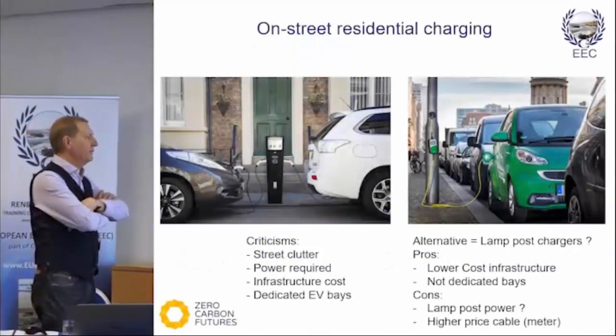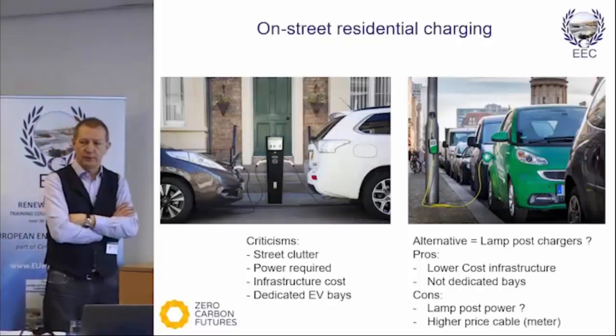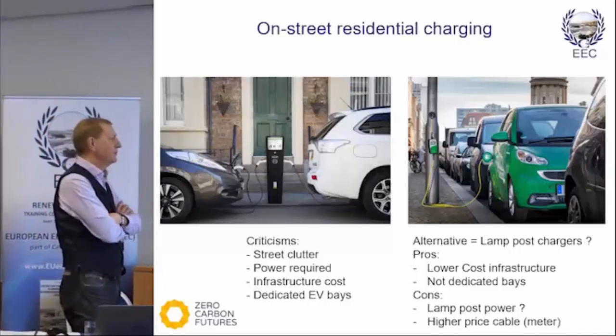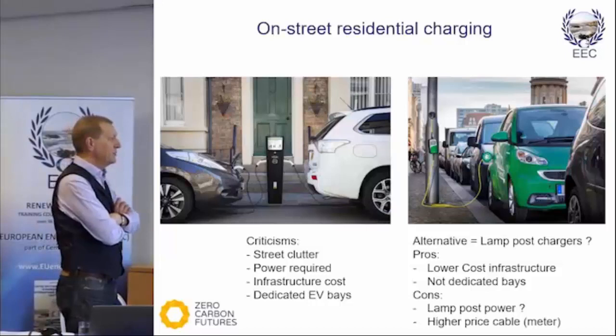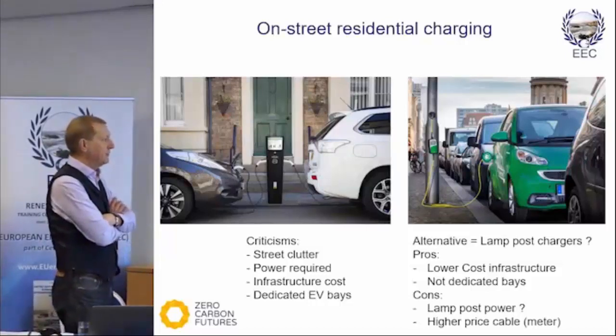One of the problems we have with on-street residential charging is simply the clutter on the streets. It's the cables which are lying around, and we've got to get the power there, so by and large you've got to dig a hole, you've got to put it there, and you've got that clutter.